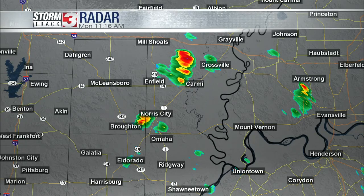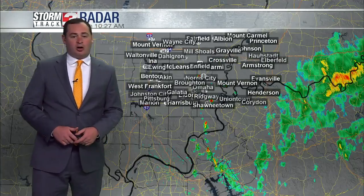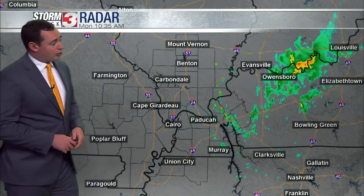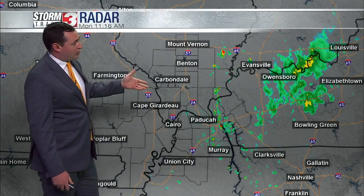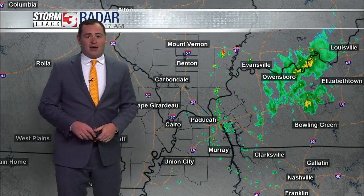Everything this morning is pretty much tracking from north to south. Omaha and eventually the Ridgeway area will likely pick up a couple more showers. Most of what we're tracking is tied to this big upper level low — you can see the little swirl in the atmosphere just to our east. We're on the back side of that, and most of what we'll see through the rest of today will be east of I-57 and east of Iowa 24.